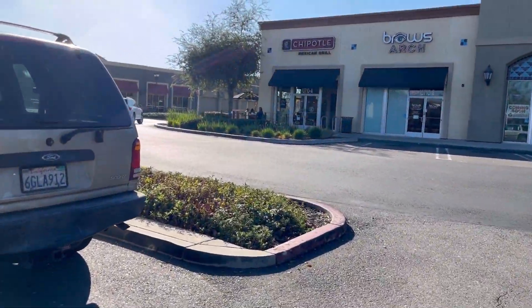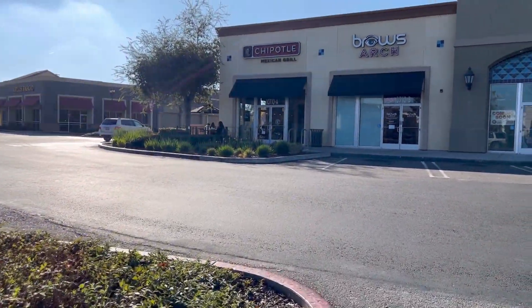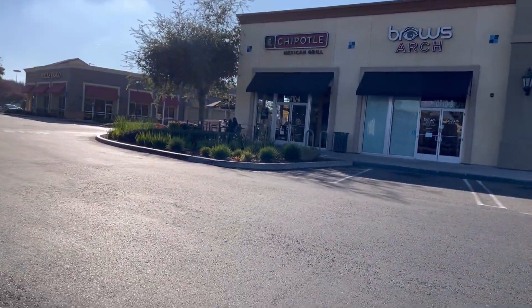My sister and I are going to Chipotle to have some lunch, and then we're going to go to TJ Maxx.